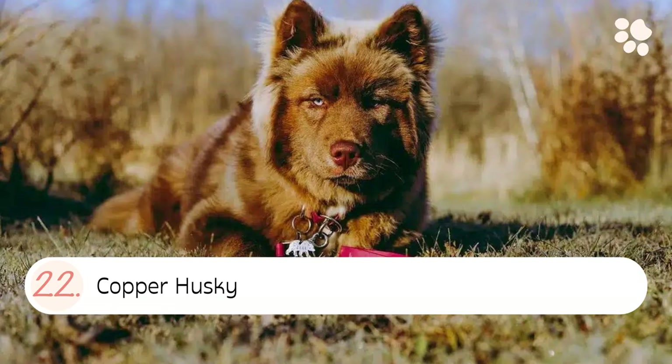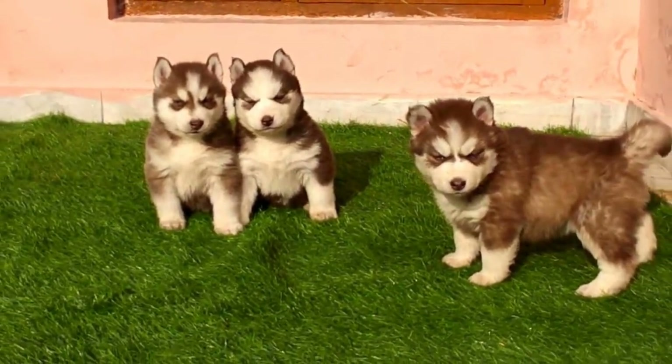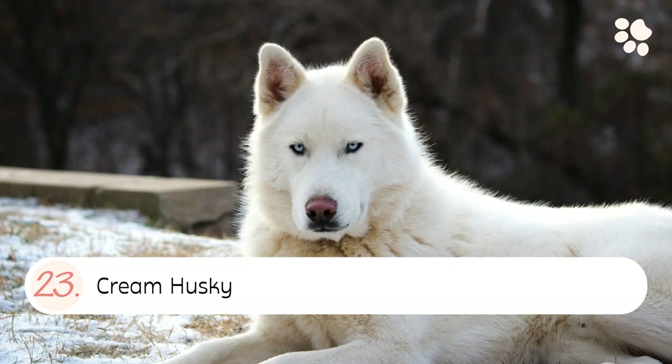Number twenty-two: the Copper Husky. A copper husky coat color is a light brown that has a reddish hue to it — similar but different to the red husky.